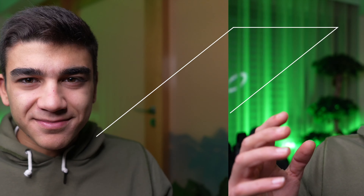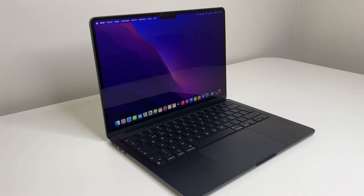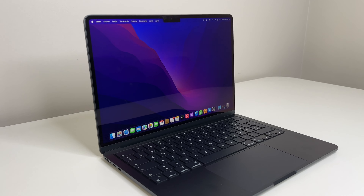M1 MacBook Air, M2 MacBook Air — which one of these computers should you buy? In today's video, I'm going to compare the M1 MacBook Air against the M2 MacBook Air, the 13-inch version, because the M1 MacBook Air is only available in the 13-inch option.